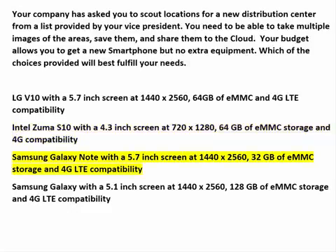The Samsung Galaxy Note has a 5.7-inch screen at 1440x2560 — very good. The 32GB of EMMC storage is the least of any choice so far, and you'll need all the storage capacity of the larger units. It does have 4G LTE capability, but it still looks like the LG V10 will be the best choice all around.